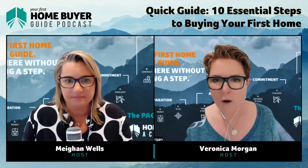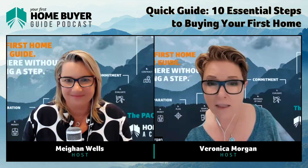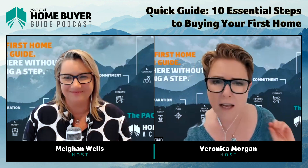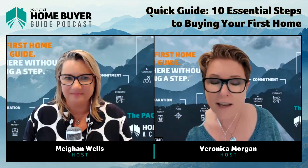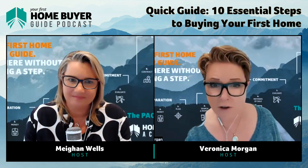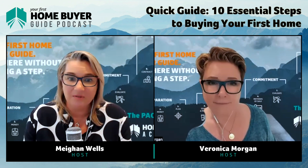You might think we cover everything you need to know in these podcasts, but we're just scratching the surface. In the course, each step has three in-depth lessons. The information is structured and easy to follow, giving you the confidence that you're moving through the steps in the right order. If you really want to be an educated first home buyer, you need to learn all of these steps — how to do them in the right order.